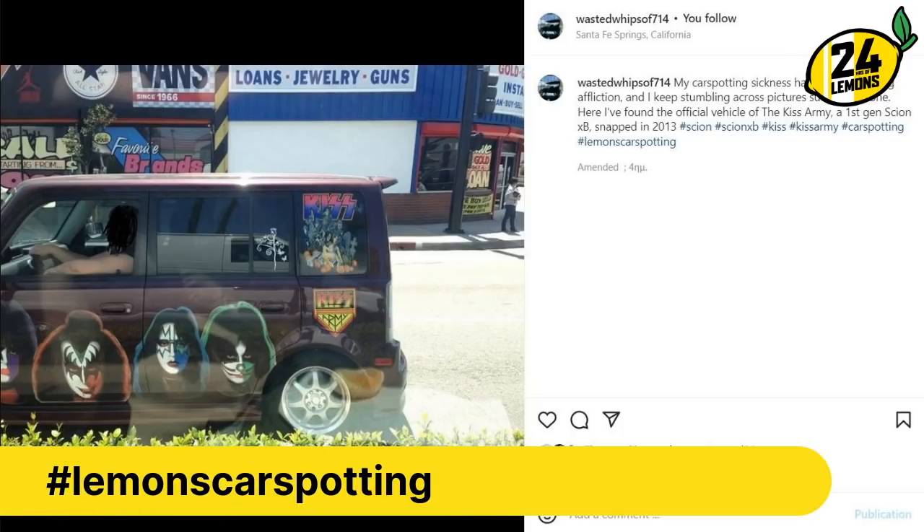First gen Scion XB — one of the great modern cars. I'm also picturing him going into this store. I'd like all of the above, please. How else do you buy the jewelry and guns?